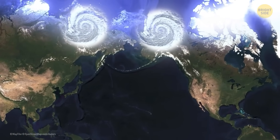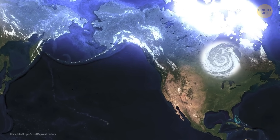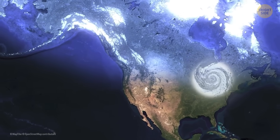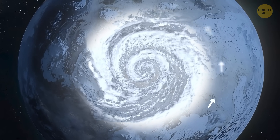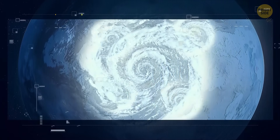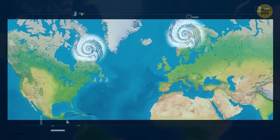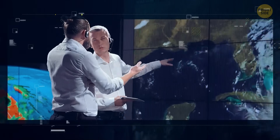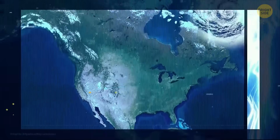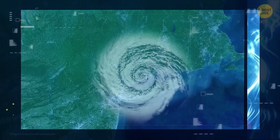When the vortex splits, one chunk usually heads over Siberia, while the other cruises over North America. Once that split goes down, the jet stream in the troposphere above the Atlantic decides to take a southern vacation. That jet stream usually acts like a bouncer, keeping the chilly Arctic air up near the pole. But when it heads south, that Arctic air gets a green light to crash the party in places like the East Coast, the Midwest, and even Western Europe. The storms that usually ride along with the jet stream follow along and head south too, swinging by New York and Chicago instead of hitting Canada like they usually do.